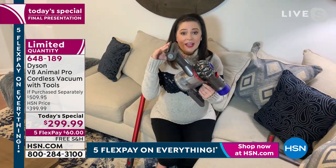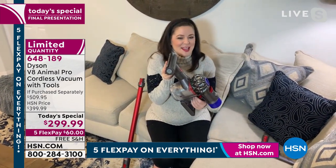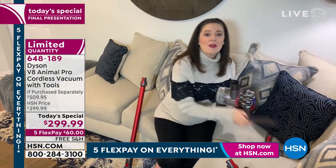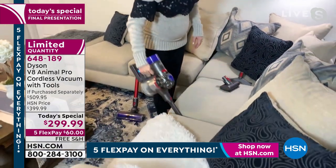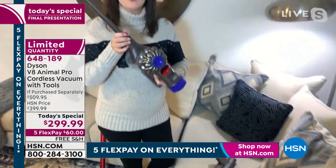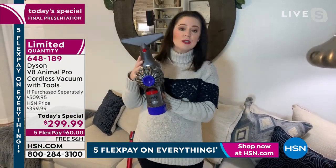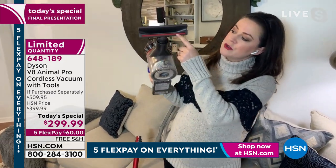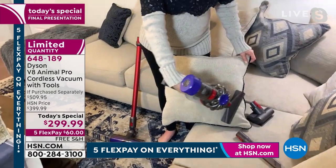One-pass cleaning with the motorhead on floor surfaces carries over to the mini motorized tool too. Use it on your mattress every time you change your sheets — whole-machine filtration ensures everything is removed. The crevice tool — the personal snack finder — gets behind cushions and into tight spaces. The upholstery tool has a red felt strip that attracts debris; use it on your cushions for a thorough clean.